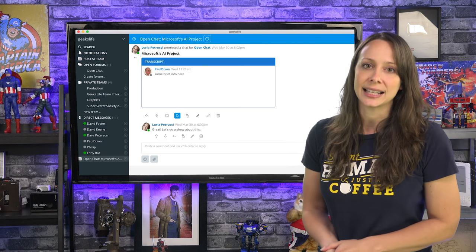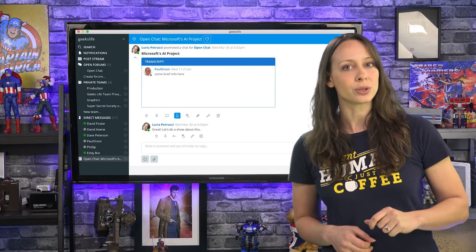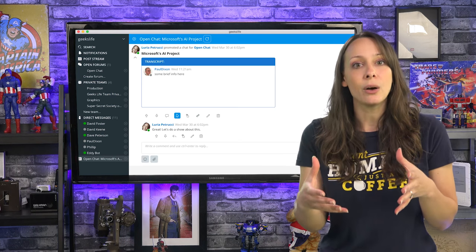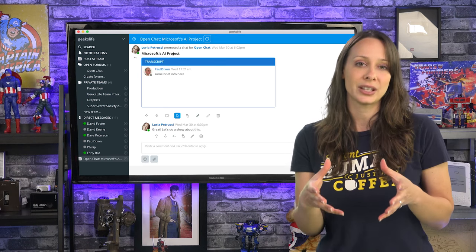Where River really shines is this: you can promote a chat to a post, or you can create a post from scratch. When it's a post, you can actually have conversations that are housed in the post instead of all over the place — it keeps the conversation together.